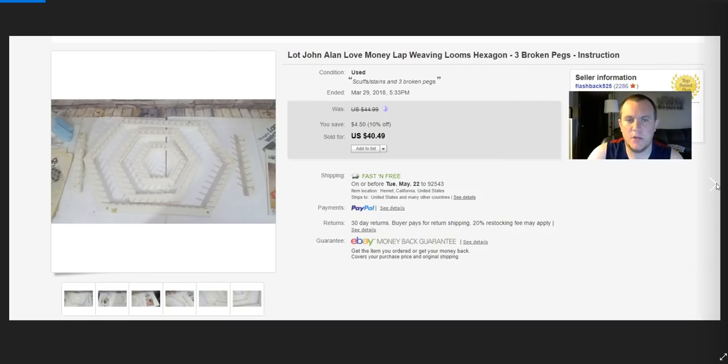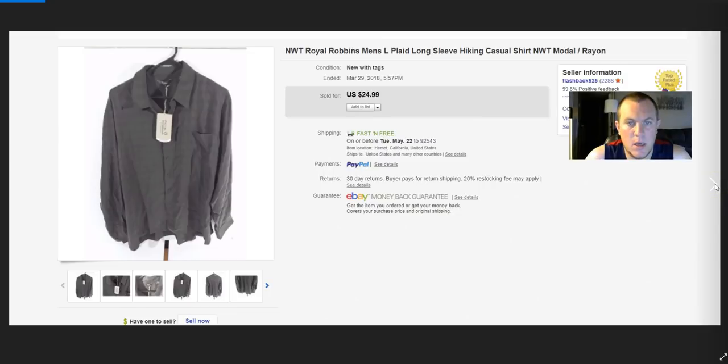A John Allen Love Money Wrap loom — I've sold one before for $60. This time, as I was packing it, I noticed three broken pegs. Canceled the listing, relisted noting the broken pegs, and got $44. Only paid $5 for it, so I still did really well even with about $15 in shipping. I could have parted out every piece but just listed it as-is with the broken pegs disclosed. Look out for these looms — if they're not damaged they do really well.